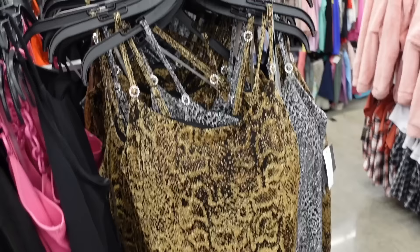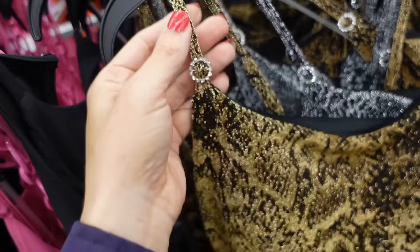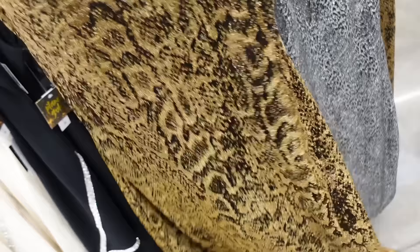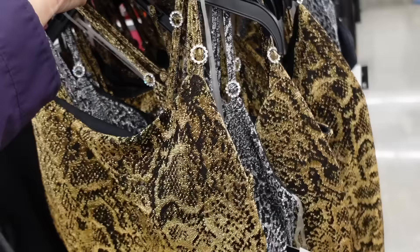Also new from Planet Gold are these shimmery dresses. So they have that thin strap with rhinestone detailing, padded cups, fitted through the body at about a midi length, then scrunch in the back and gets a little flowy. Comes in gold and also silver — one has more of a snakeskin look and the other more of a leopard. They're also $14.98.